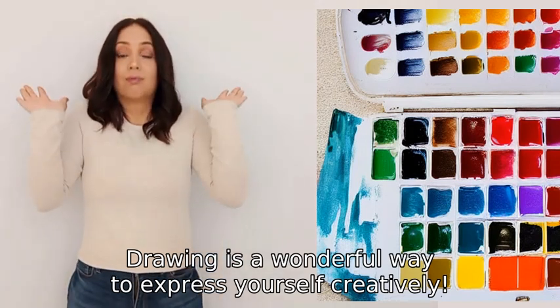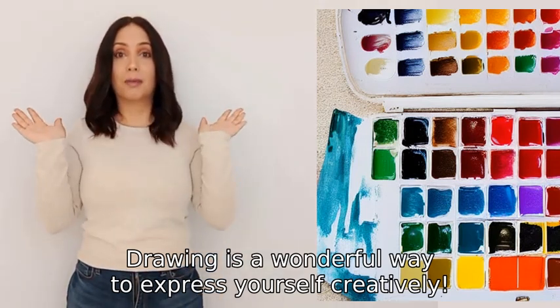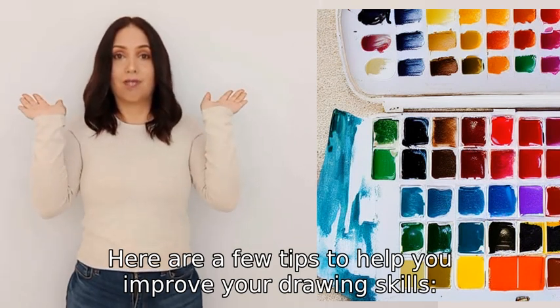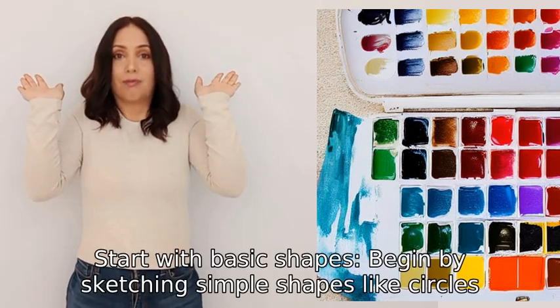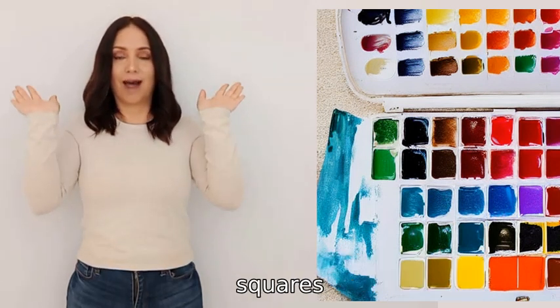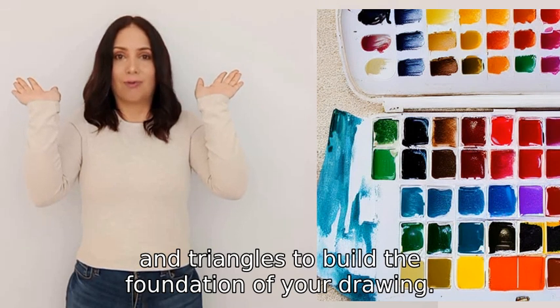Drawing is a wonderful way to express yourself creatively. Here are a few tips to help you improve your drawing skills. One: start with basic shapes. Begin by sketching simple shapes like circles, squares, and triangles to build the foundation of your drawing, then add details and refine the shapes.